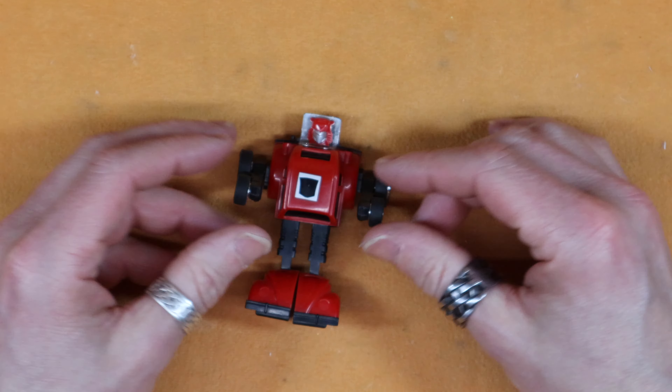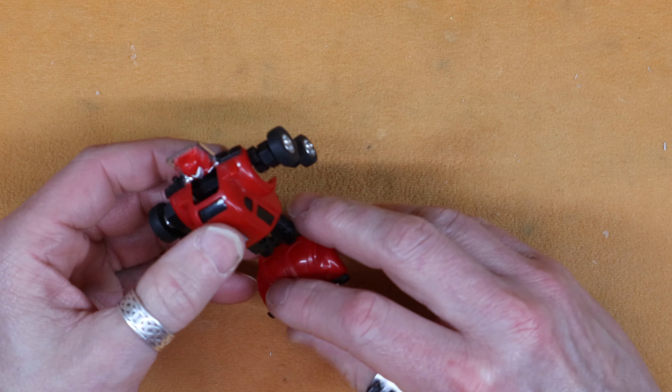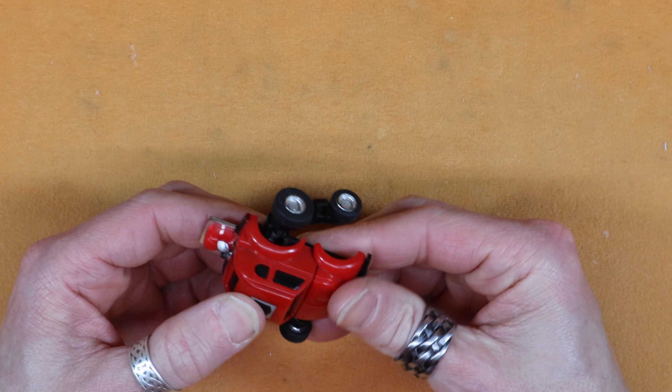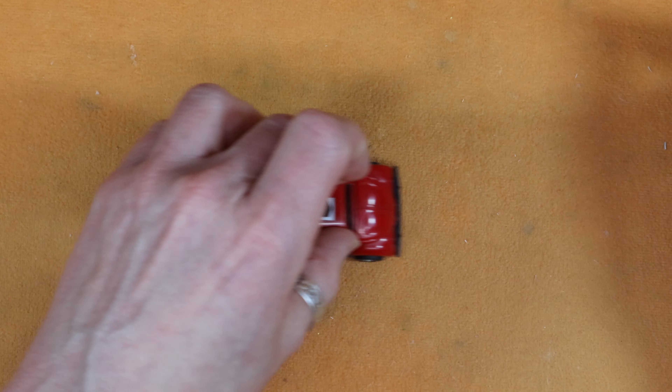Sort of underwhelming to be one of the main characters in the cartoon and later on in the movies. But it just pops together. The car is surprisingly usable, and I actually do stuff all his tires.